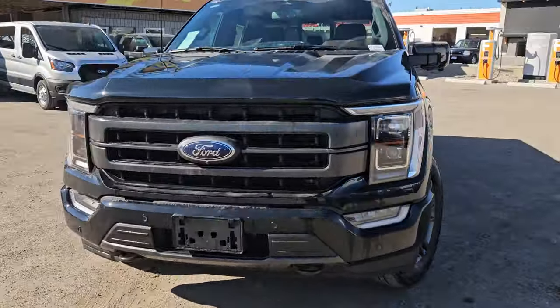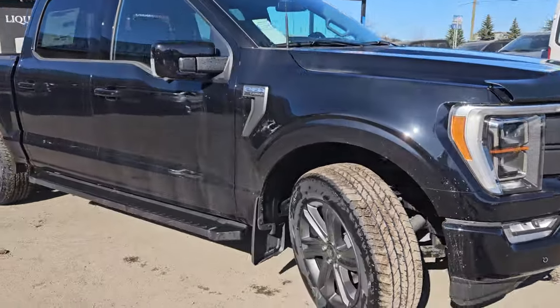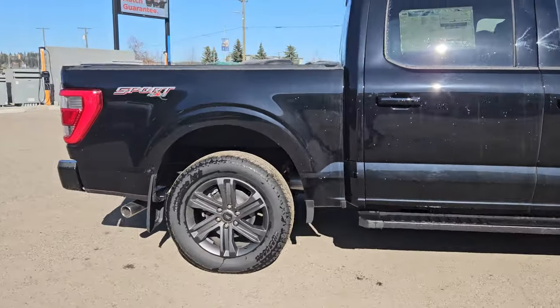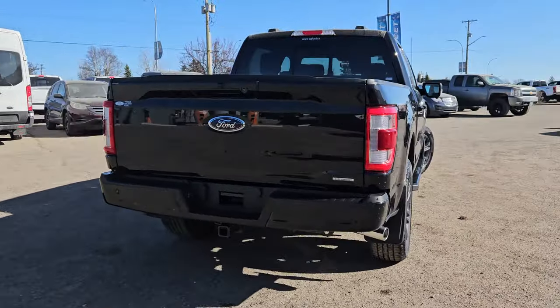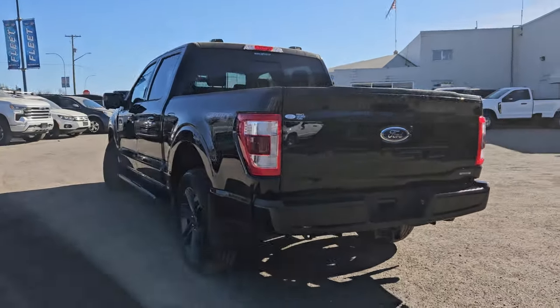Hello, this is Emily coming at you from Prince George Ford. Today we are looking at the 2023 Ford F-150 Lariat, coming in this nice agate black coloring. This vehicle is powered by a 2.7 liter EcoBoost engine, has four wheel drive capabilities, and comes equipped with the trailer tow package and the Lariat Sport package.